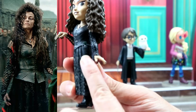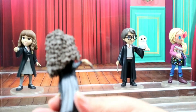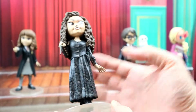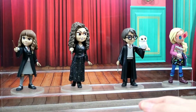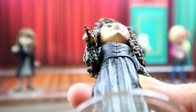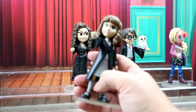Then we have Bellatrix. I love her — she looks so cool. She even has a little dagger, her nails are painted black, she has her rings on, and look at that waterfall of hair. I love that you can actually see her shoes, and that's what I love about Rock Candies — the details. They have a lot more details than a regular Funko Pop. Her sleeves even have cutouts with a laced-up design, and this part looks like dragon scale. She also has her wand.